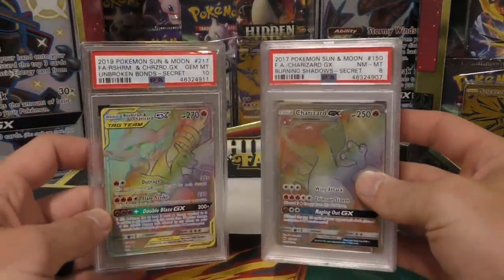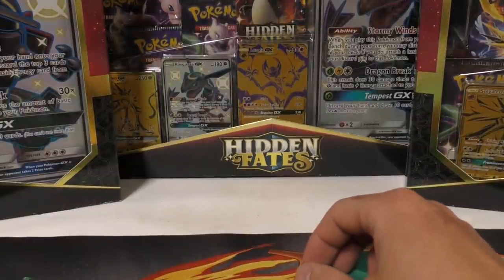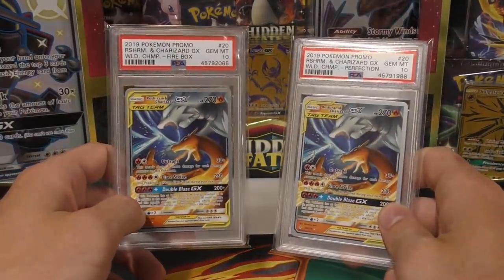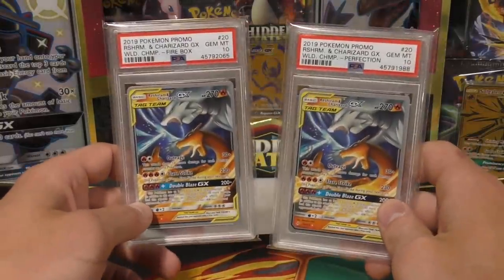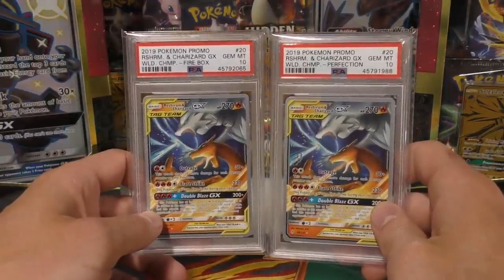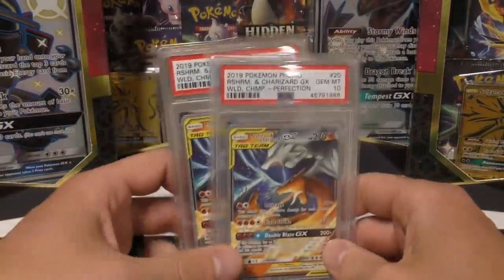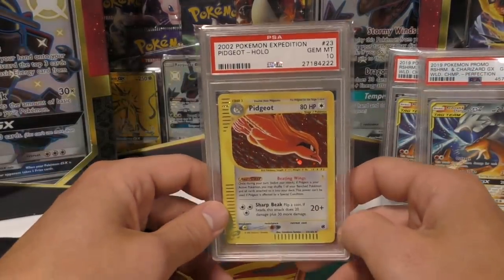Those are pretty good returns - two tens, two nines, and an eight. The two big cards are going to pull most of the value. I also submitted these - I've had a lot of them returned as nines. Finally, after more than half a year, they graded these and labeled them correctly: both the Firebox and the Perfection World Championship version from the 2019 decks. I do have extras of these.